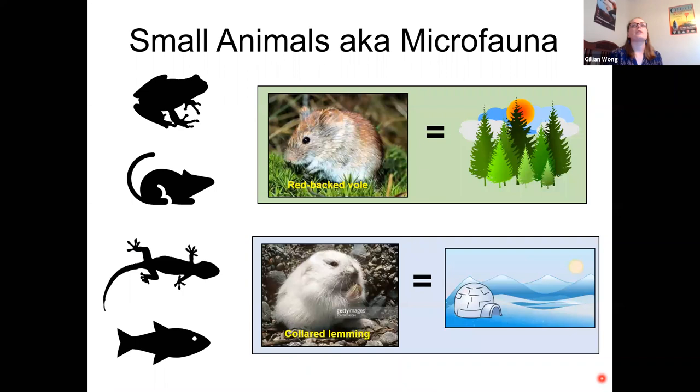Some animals are better indicator taxa than others. Think about pigs — they are terrible for reconstructing past environments because pigs have adapted to almost every continent and are found in almost every environmental context in the world. As a result, they give us no information.